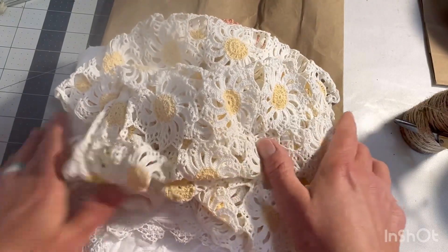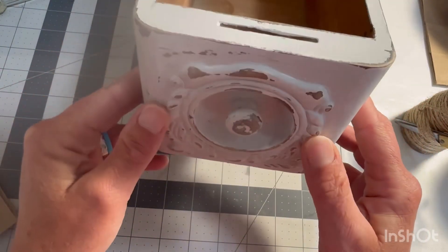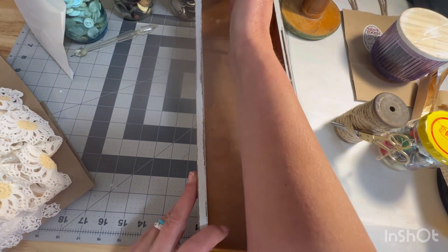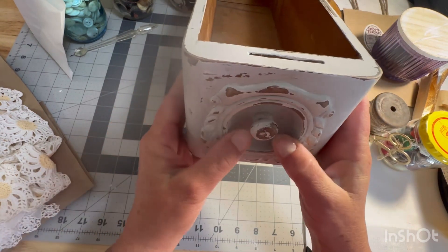My most favorite find. It just looks like a drawer, right? No — look at the detail on that. And it is long, from my elbow to the tip of my middle finger. So long and skinny. That'll be fun to put stuff in.